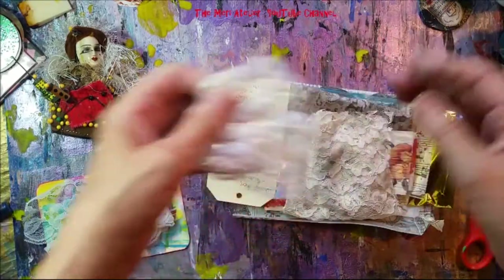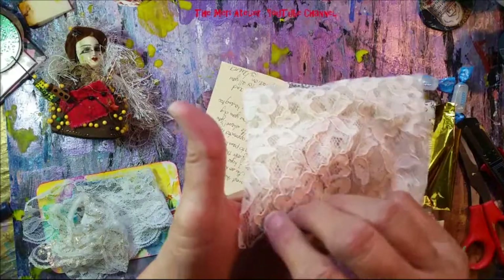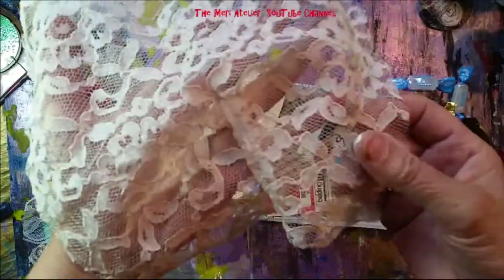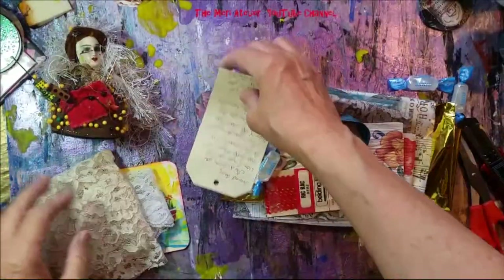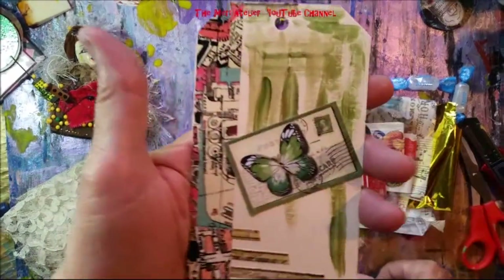Some more lace pieces, and oh, I like this piece — look at this, isn't this beautiful? Thank you so much, Laura. And she's got a tag here — oh, look at the front!